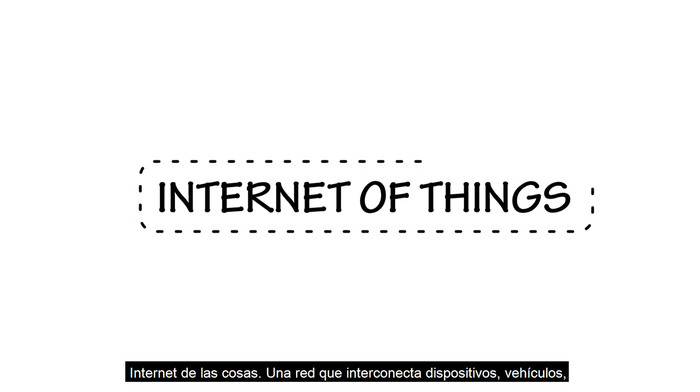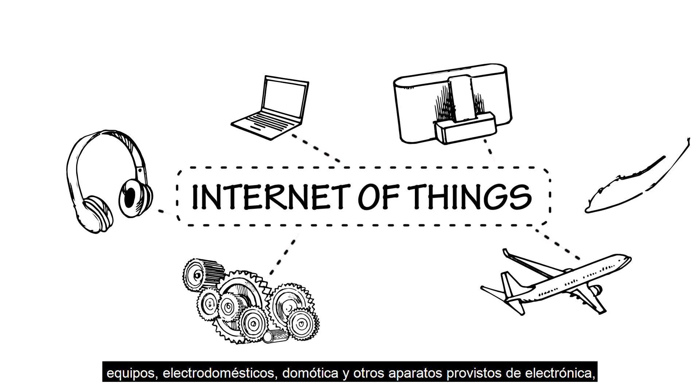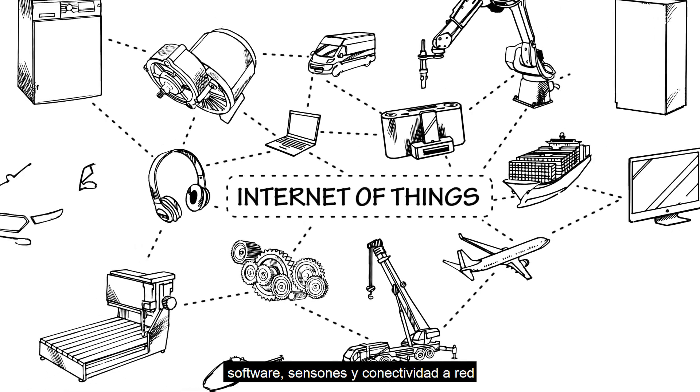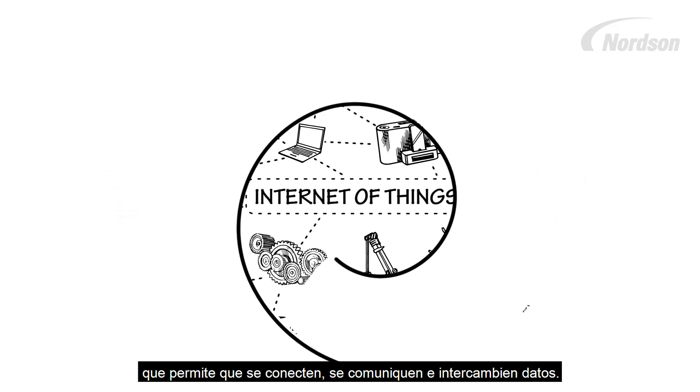The Internet of Things: an interconnected network of physical devices, vehicles, equipment, home appliances, and other items embedded with electronics, software, sensors, actuators, and network connectivity, which enables these objects to connect, talk, and exchange data.